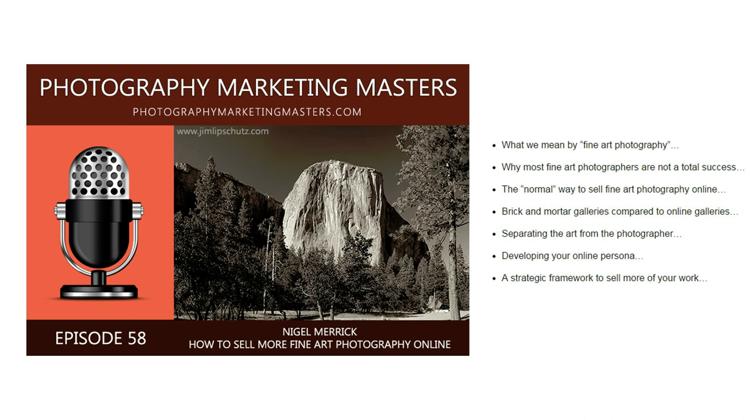Hi, Nigel Merrick here, host of the Photography Marketing Masters podcast, and I just want to take a very quick moment to talk about the problems photographers are having selling fine art photography online, and to let you know about my latest episode where I go into this in a lot more detail.